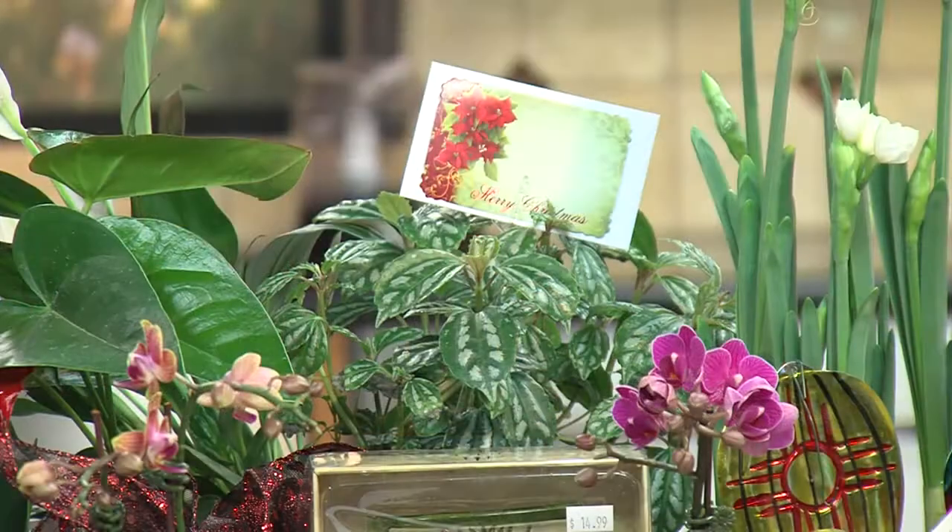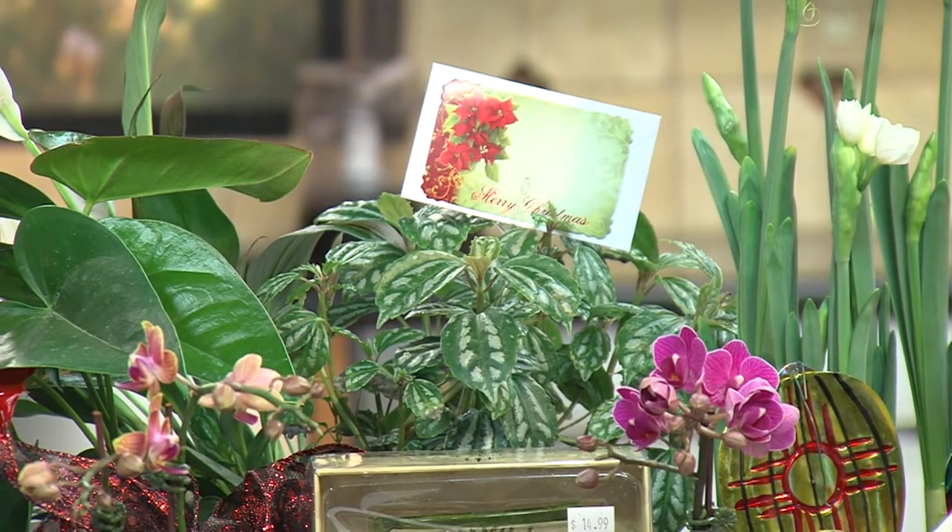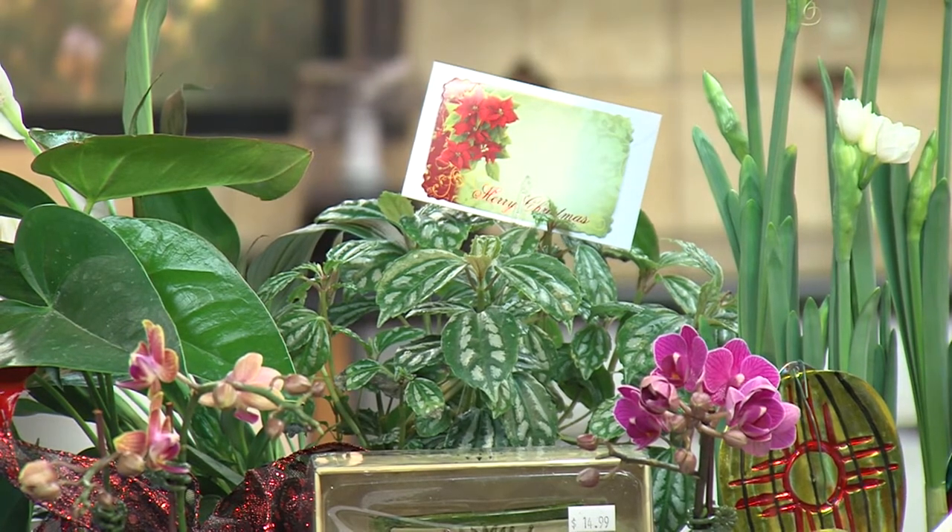We've also got some other greens here. That last week before Christmas, when there's five days to go, houseplants are gifts that are easy to just grab and go. People don't want to take care of that in their house — they want to come into the nursery, pick it up, and take it home. So we've got gift baskets that have some houseplants in them.